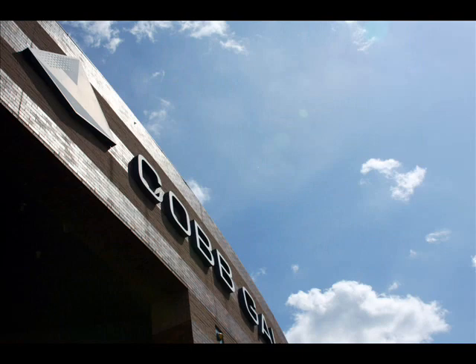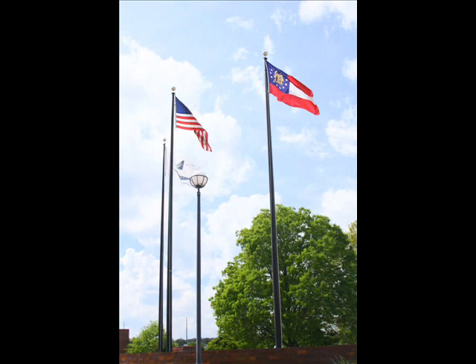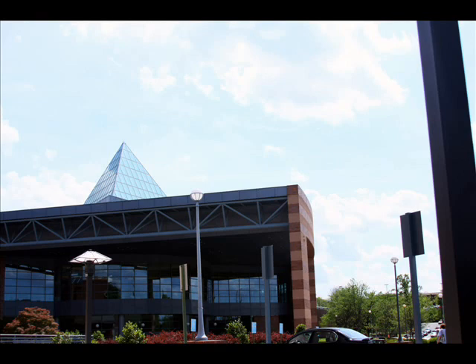The center has garnered a lot of attention locally to make it a return venue for big events. Most notably, the Cobb Chamber moved their business expos to the center. Celebrating over 15 years of operation in Atlanta's booming market, the Galleria is poised for a bright future.